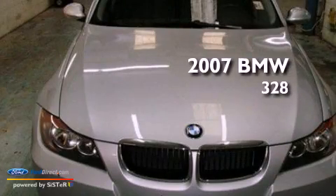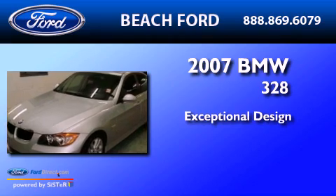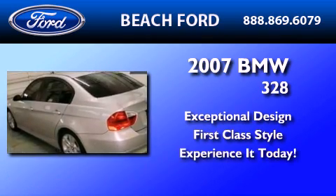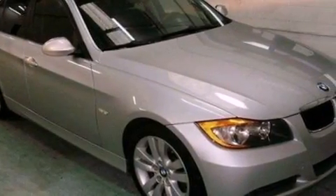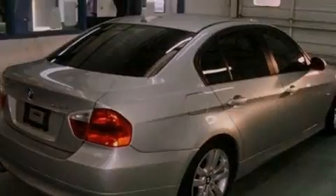This is a 2007 BMW 328. Its top features include a sunroof, a low tire pressure indicator, traction control and stability control systems, 10 perfectly positioned speakers, aluminum wheels, and many other features.